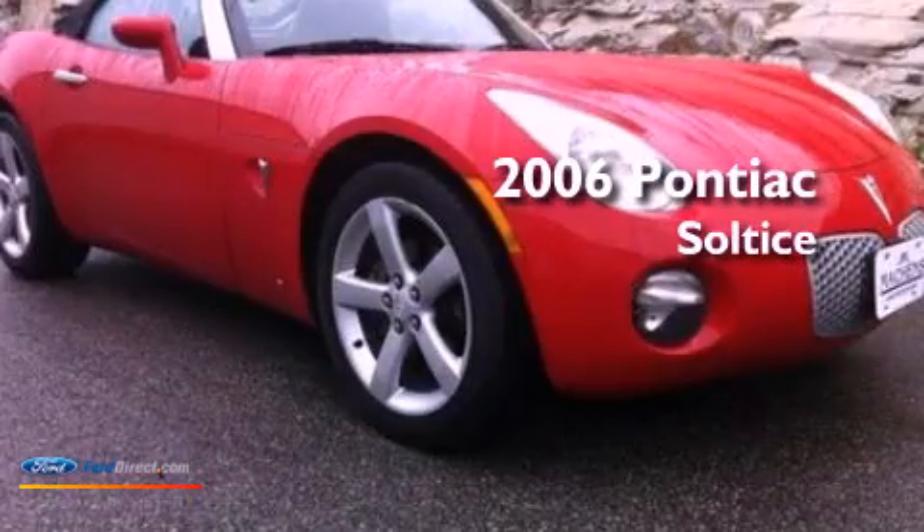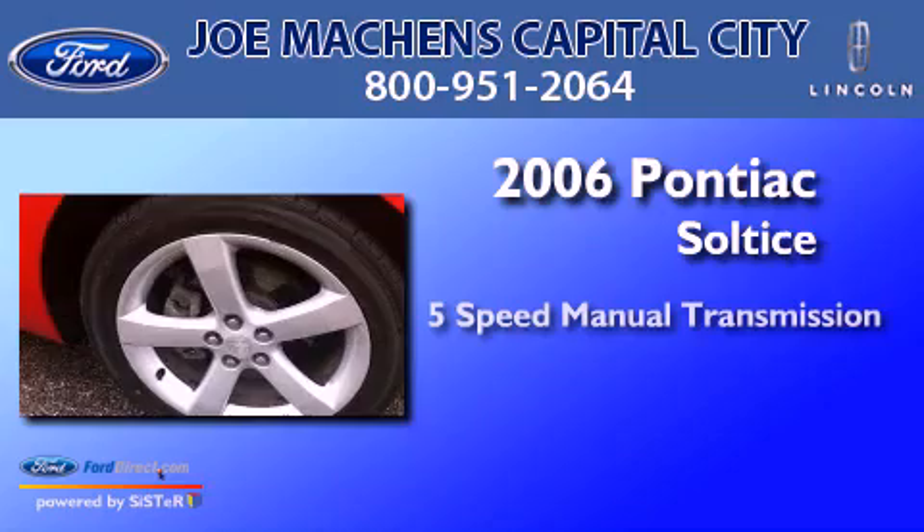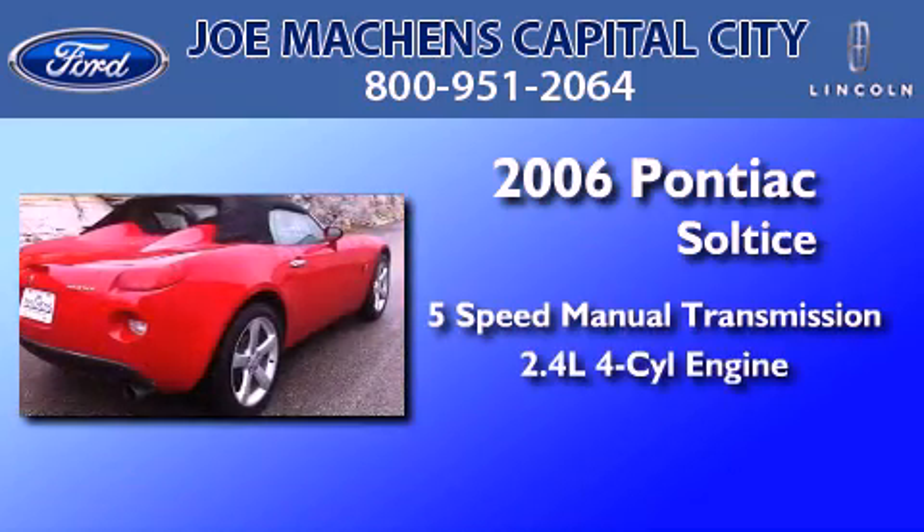This is a 2006 Pontiac Solstice. This car has a 5-speed manual transmission and an inline 4-cylinder engine.